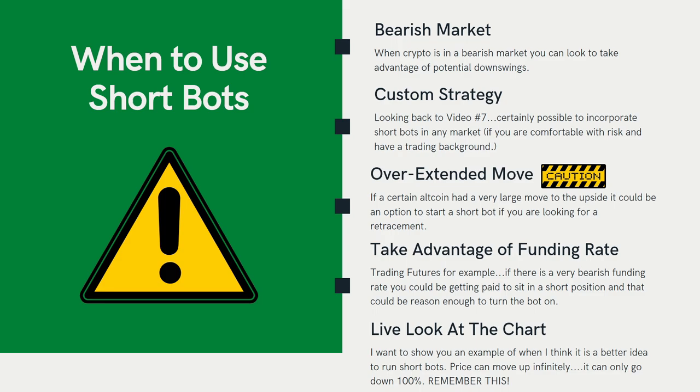Another more advanced use case is taking advantage of funding rates. If you're trading futures and there's a very high funding rate, and you're sitting short, you'd be getting paid to hold that short position. If the funding rate is incredibly high, you could use that to run a short bot and essentially get paid that funding rate, which helps reduce your risk. Know the market you're in and take all information into account.